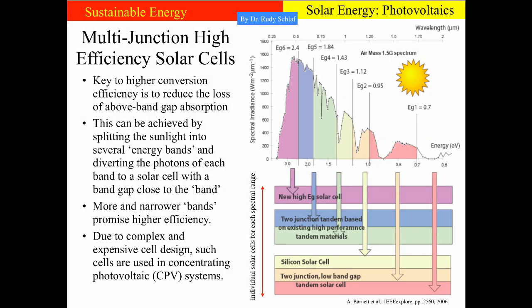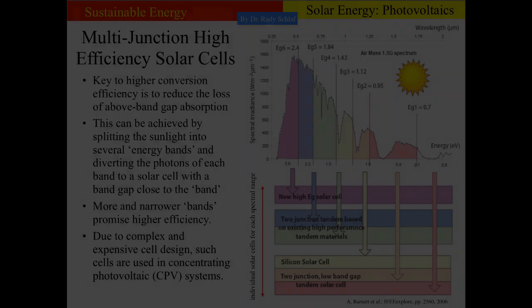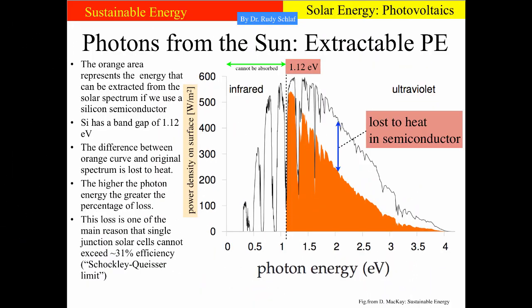We saw earlier that the efficiency of single junction solar cells cannot exceed a theoretical efficiency of 31%. In part 1 we discussed this slide. Just to remind you, all the light that is above the bandgap of the absorbing semiconductor material — the difference between the photon energy and the bandgap energy is dissipated as heat within the absorbing material.